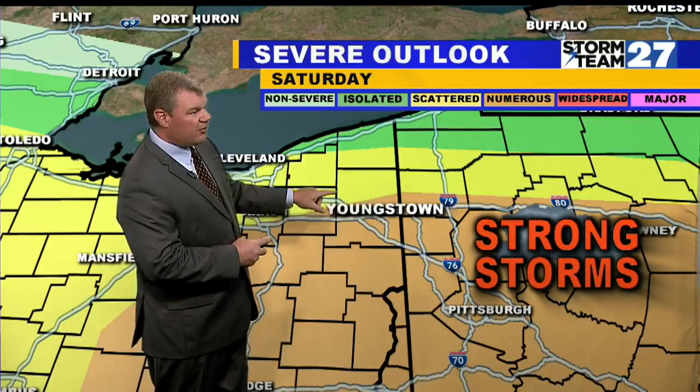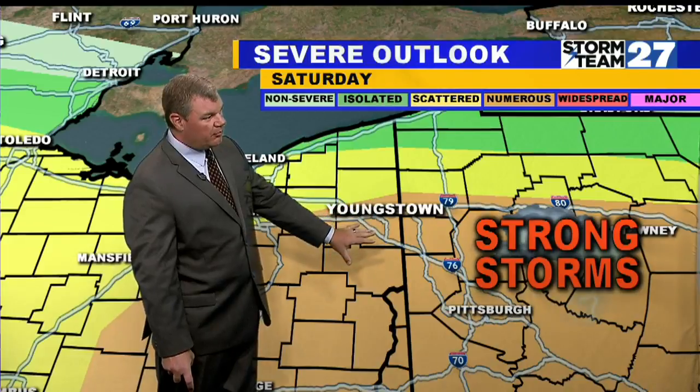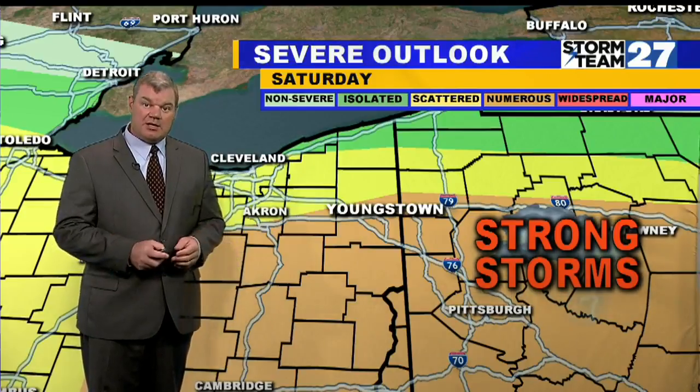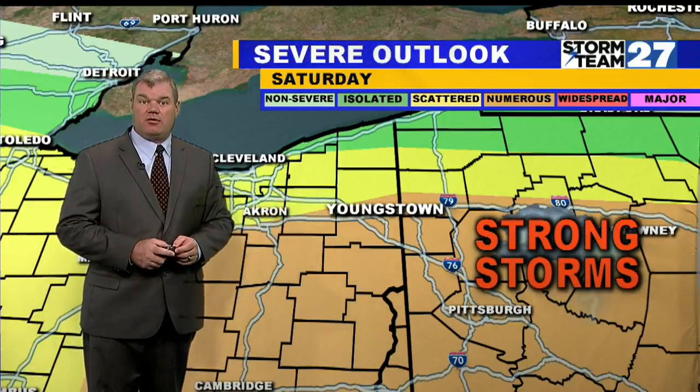Yellow indicates a scattered risk that goes across northern Trumbull and Mercer counties. Then as you get into southern Trumbull, Mahoning, Columbiana, Lawrence, and southern Mercer, numerous severe thunderstorms are a possibility, as the enhanced risk has been issued for this part of eastern Ohio into western Pennsylvania.